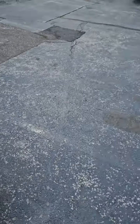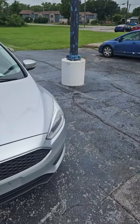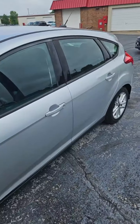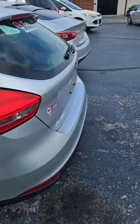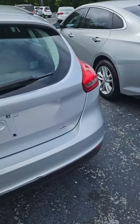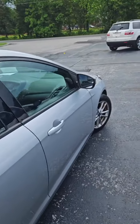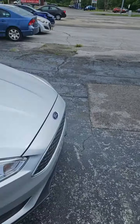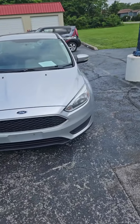I also got this Focus Hatchback in today — it is a 2016 Ford Focus Hatchback. Another nice one. I like these little hatchbacks; I've owned a couple of them in my lifetime and enjoyed them all. They get great gas mileage, handle well, fun to drive.